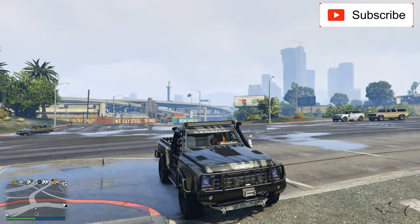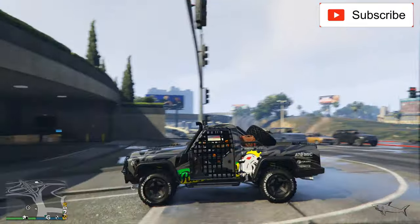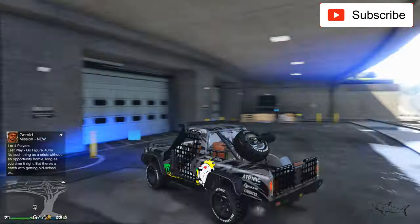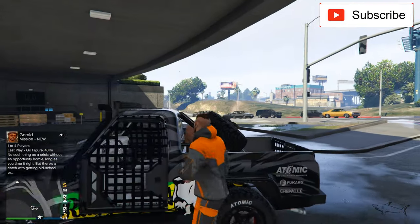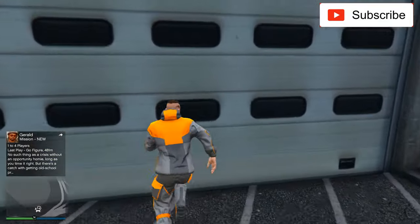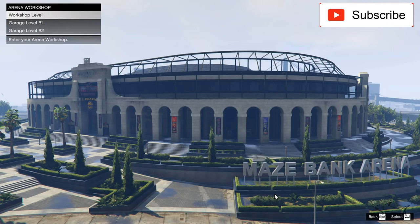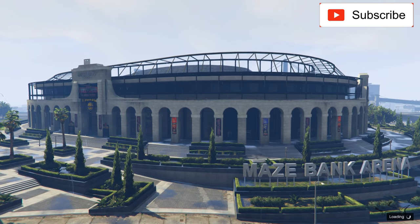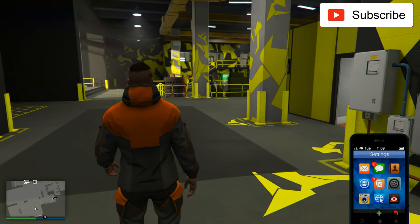Hello everyone, welcome to another video. In today's video, I drove my Yosemite here because I just ordered a special vehicle — a van. I never drove one before, so it's time to do that. Let me show you what I'm talking about.